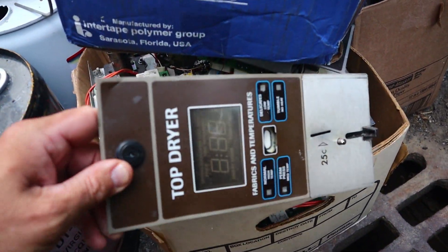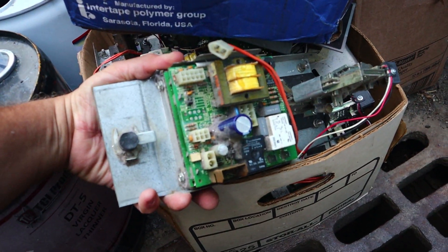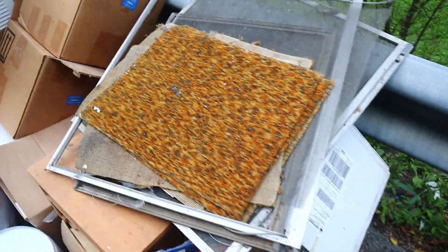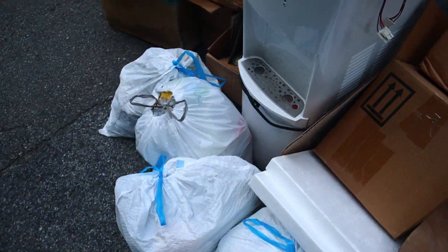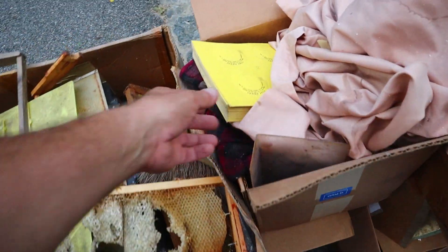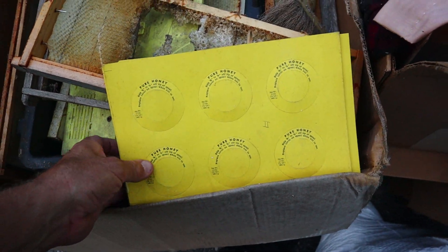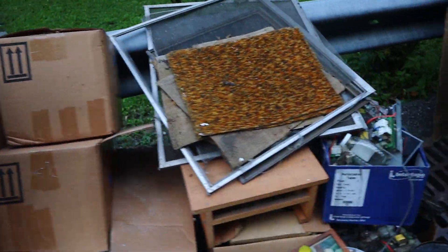Coin mechanisms from laundry machines? I'm guessing these are totally worthless, but it's just weird. Carpet. Styrofoam. And beehives. This is definitely the most esoteric pile I've found tonight. And with that, I think we'll call it a night.